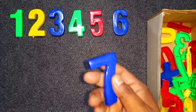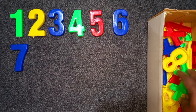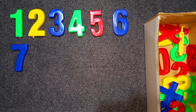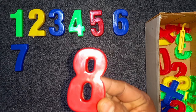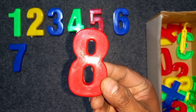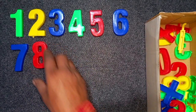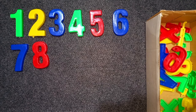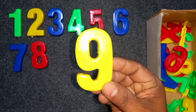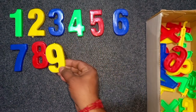Blue color, seven. Blue color, seven. Red color, eight. Red color, eight. Wow! Eight. Yellow color, nine. Yellow color, nine. Wow!